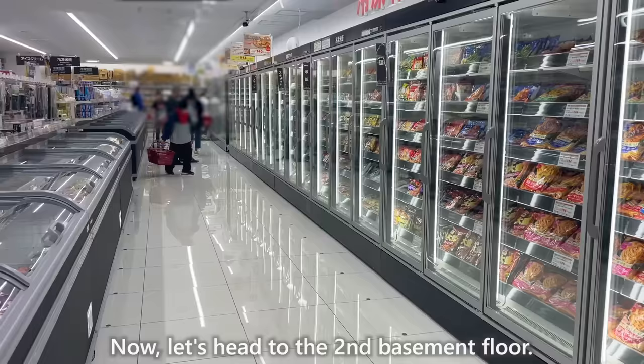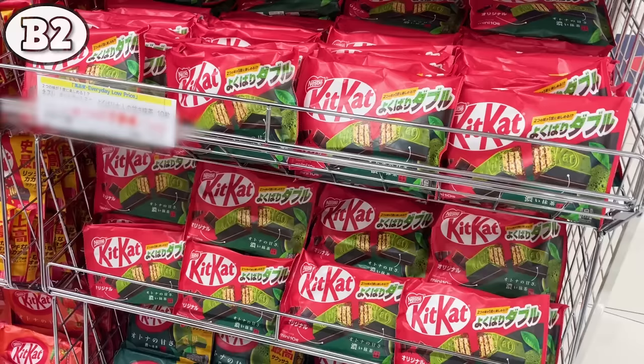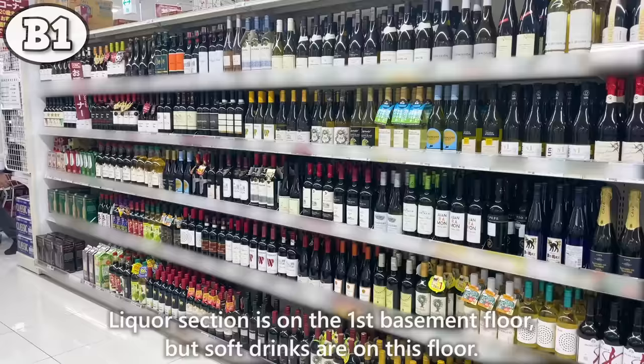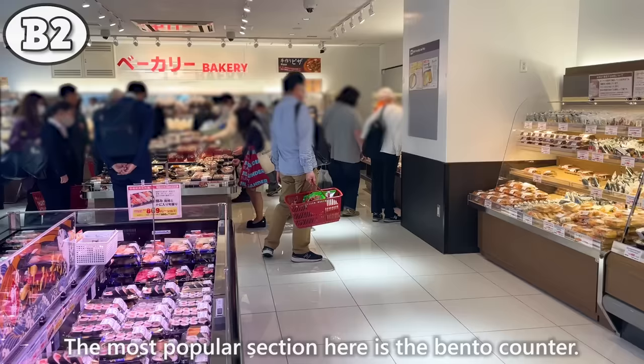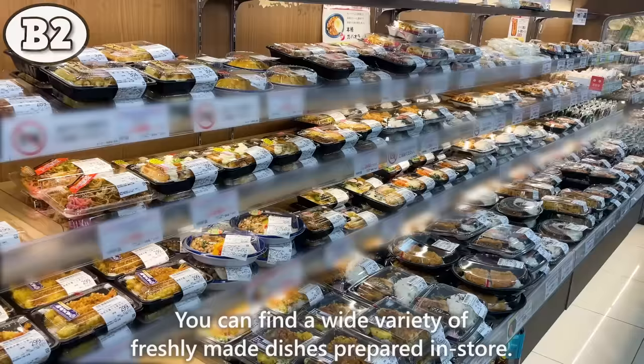On the 2nd basement floor, the main floor for groceries, you'll find frozen foods, bread, and a wide variety of snacks. Soft drinks are on this floor as well. The most popular section here is the bento counter, where you can find a wide variety of freshly made dishes prepared in store.